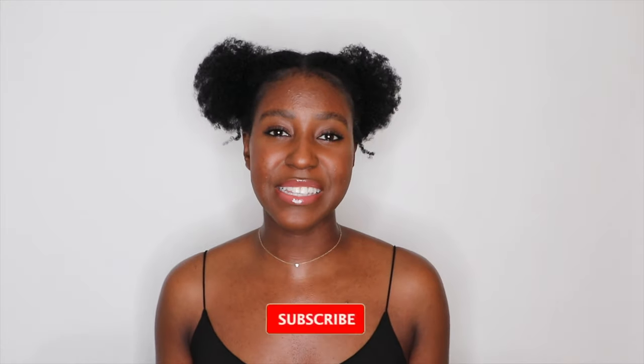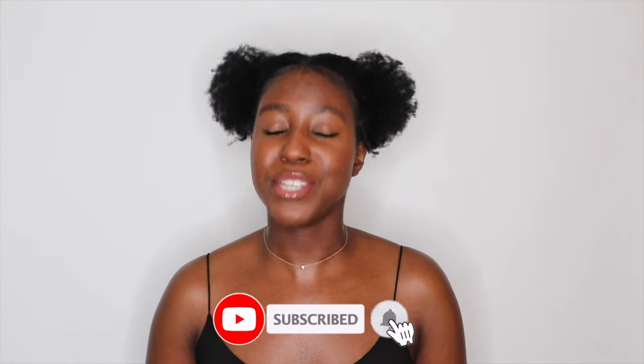Hello beautiful people of the internet! What's up? It's your girl Lakeisha. In today's video, we're going to be talking about what is acne prone skin, who can have it, and some of my products and best recommendations for things that I personally love to use. If this is your first time seeing my face, my name is Lakeisha, and on this channel I post a lot of skincare, makeup, lifestyle, and hair videos. If that sounds like something you're interested in, make sure you are subscribed. Without further ado, let's get started.